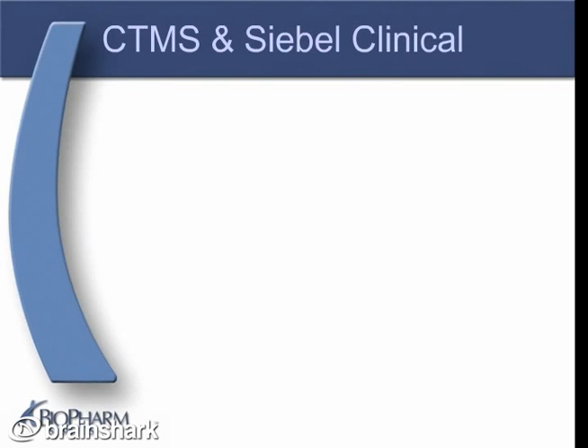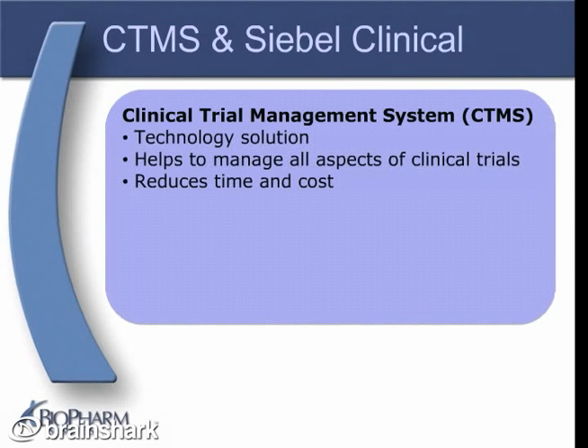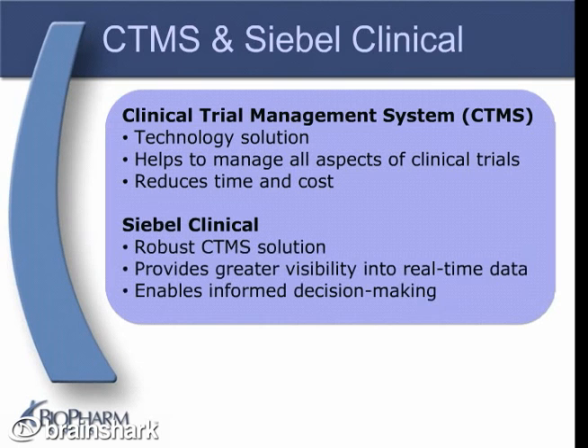The solution to these clinical trial management headaches is a clinical trial management system. A clinical trial management system, or CTMS, is a technology solution designed to help pharmaceutical, biotech, medical device, and clinical research organizations manage all aspects of clinical trials efficiently and effectively, and thereby reduce time and cost throughout the clinical trial process. Siebel Clinical is a robust CTMS solution that serves as a central repository of clinical trial management information. It provides greater visibility into real-time site and study statuses, which can enable companies to make better decisions during clinical trials.